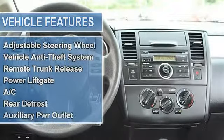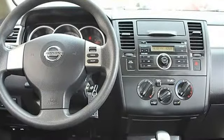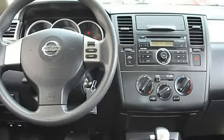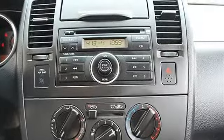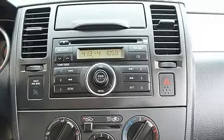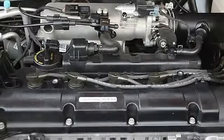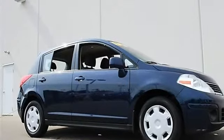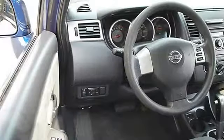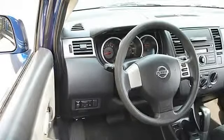Cruise Control, Front Wheel Drive, Power Steering, Front Disc and Rear Drum Brakes, Wheel Covers, Steel Wheels. Tires: Front and Rear All Season, Compact Spare Tire. Power Driver Mirror, Power Passenger Mirror, Variable Speed Intermittent Wipers, AM FM Stereo, CD Player, Bucket Seats, Pass-Through Rear Seat, Second Row Bench Seat, Cloth Seats.